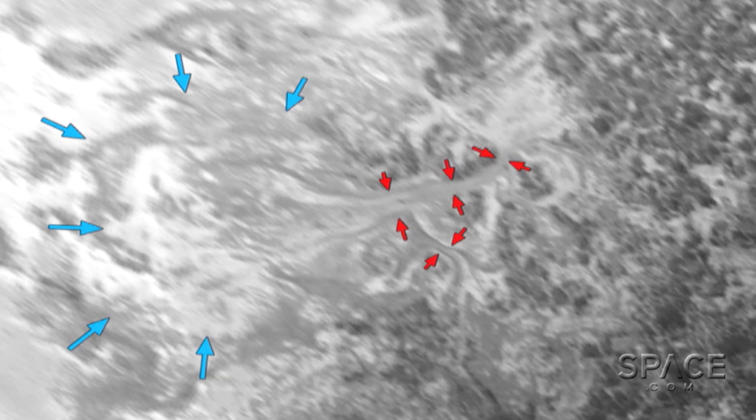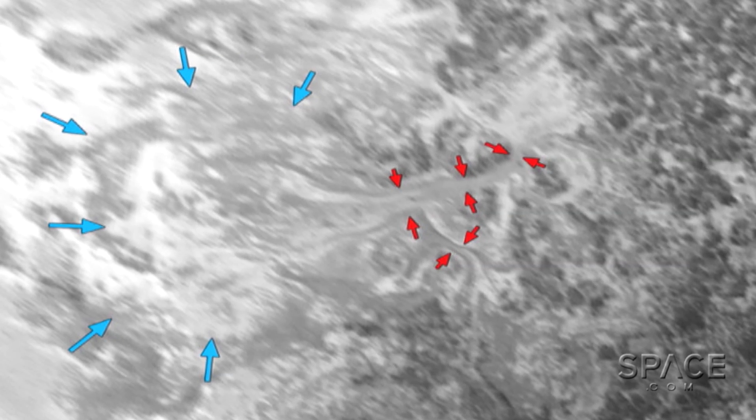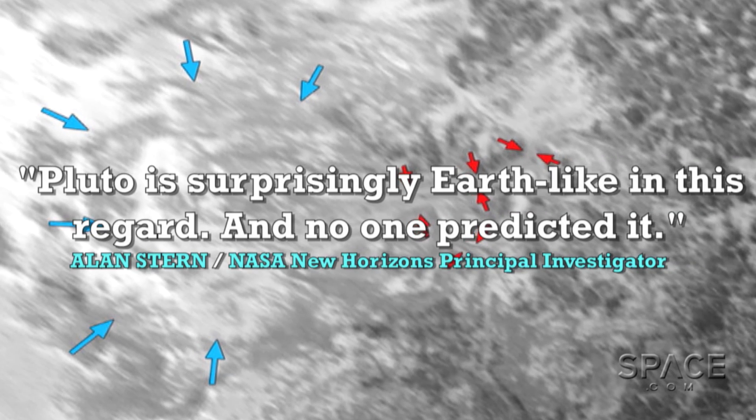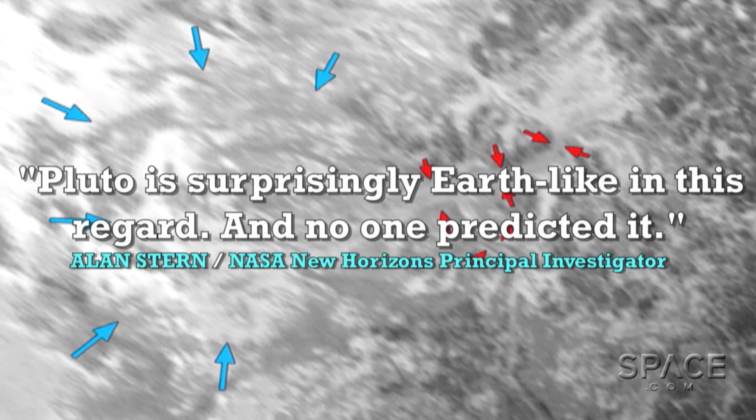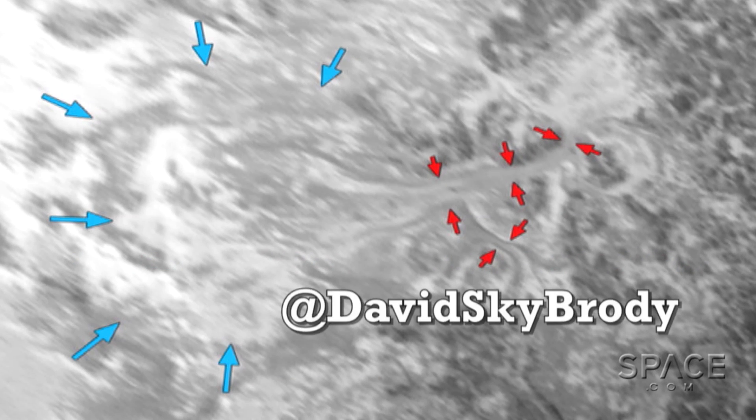As New Horizons principal investigator Alan Stern has said, Pluto is surprisingly Earth-like in this regard, and no one predicted it. For Space.com, I'm Dave Brody.